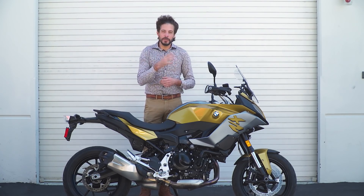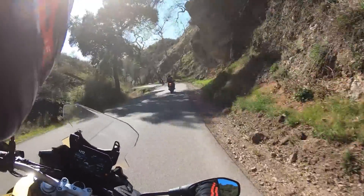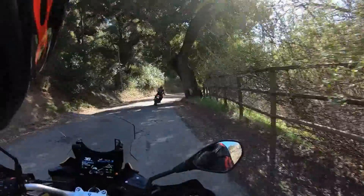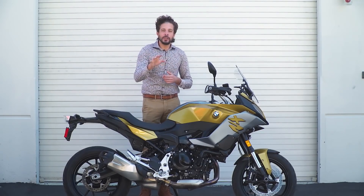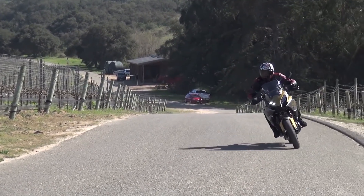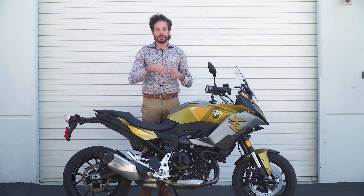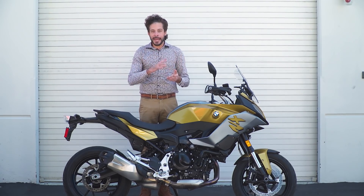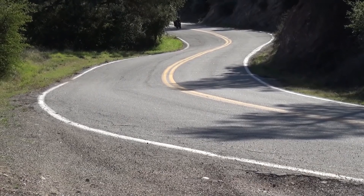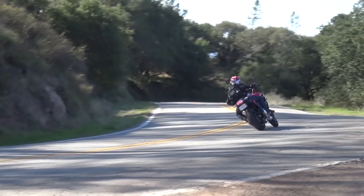There wasn't a lot of difference I could tell between the Dynamic and Dynamic Pro settings, but either setting worked well. You could really ride the bike very hard without worrying about losing control — it's a very, very well-calibrated electronic system. You can always disable ASC if you want to pop wheelies or do some stunts. ABS, however, you cannot turn off. The European Union has made a new law where it's now illegal to have street bikes where you can disable ABS, and BMW is following that rule. But to be fair, the ABS calibration in any of the settings we used was so good that I don't even know why you'd turn it off anyway.